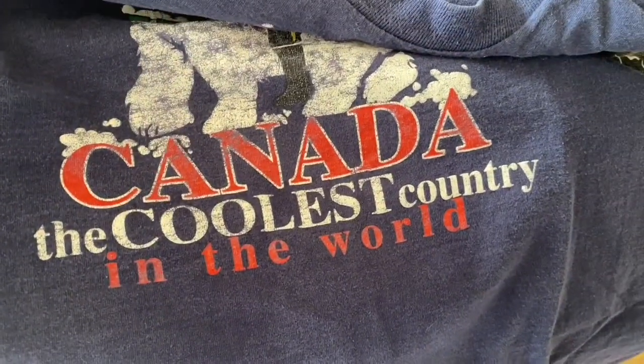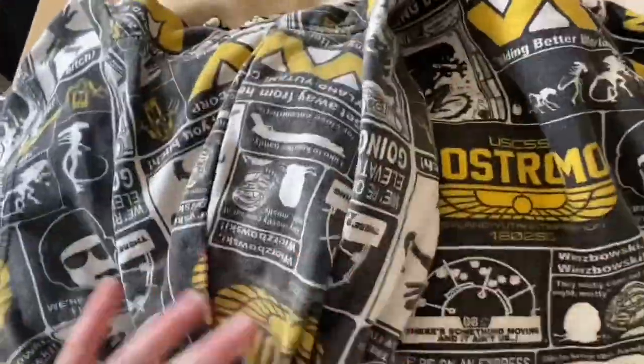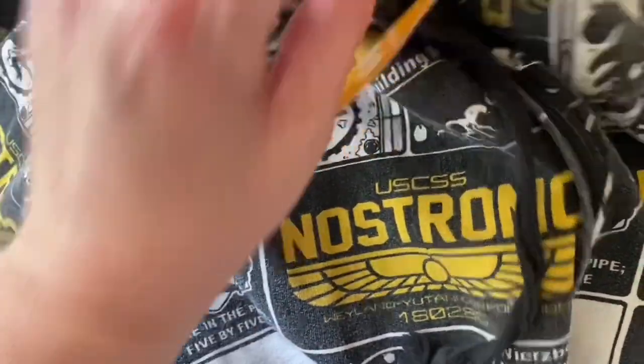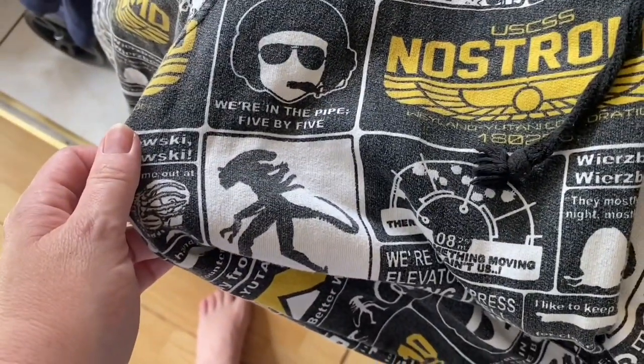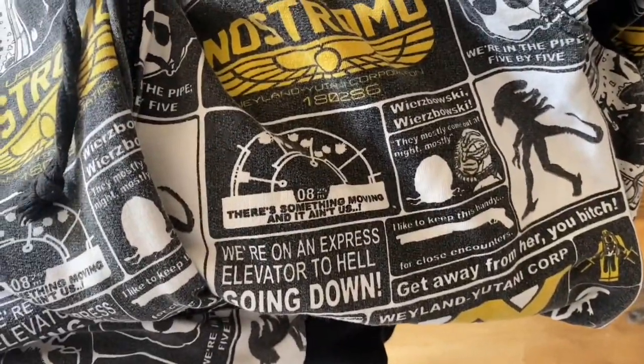Then we've got this vintage t-shirt for sale, £3.55, extra large. I believe this is single stitch — let me know if I'm wrong in the comments. The logo says 'Canada, the coolest country in the world.' Not sure how much that will go for. Then we've got this really cool hoodie with a great graphic all over it — £4.55, extra large, stars and stripes design. It says 'We're in the pipe, five by five' — not sure what that means, but it's a pretty cool hoodie!